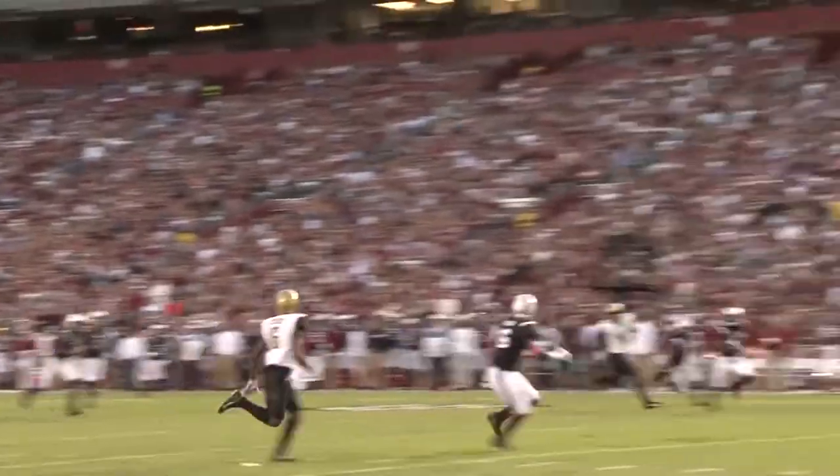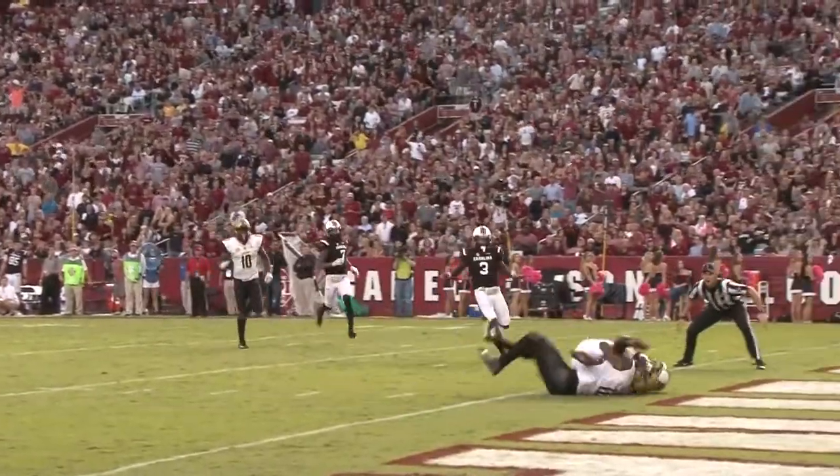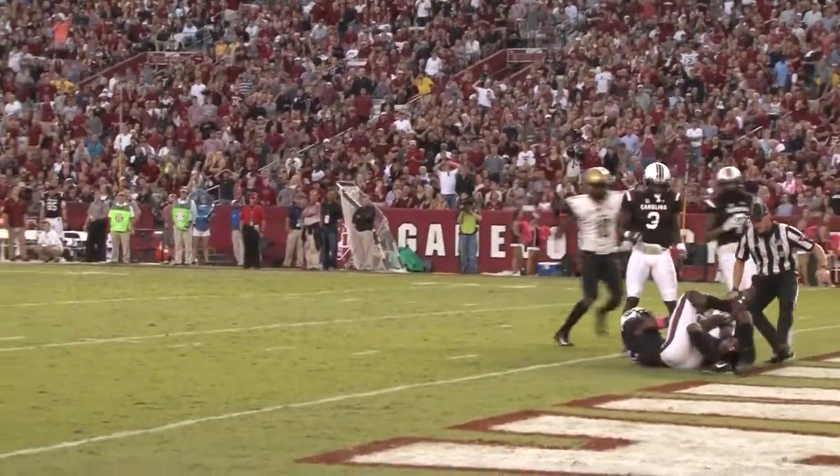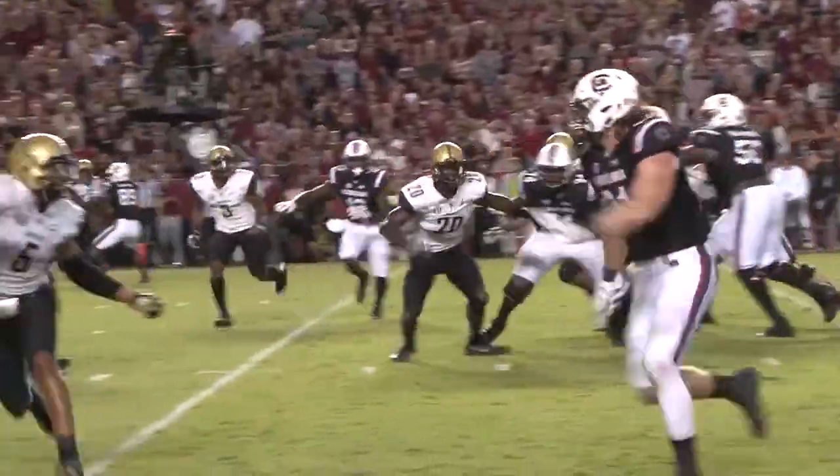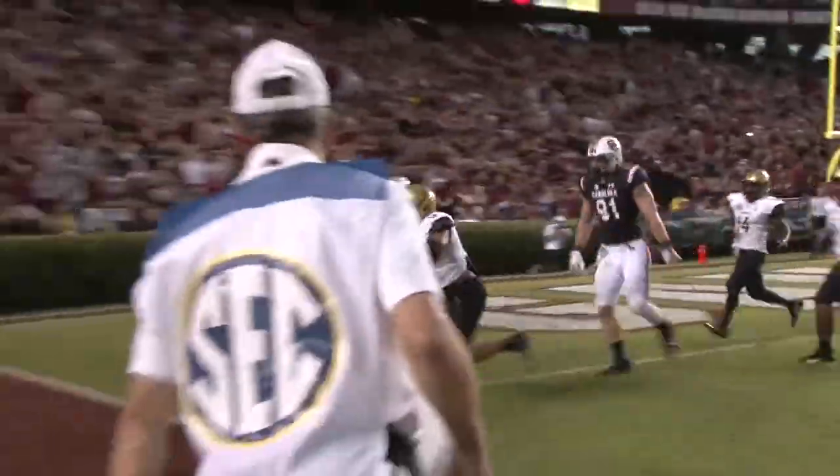Vanderbilt responds in the third quarter with a big 47-yard touchdown pass from Kyle Schirmer. Then here comes Jake Bentley again, rushing 11 yards for his second touchdown of the game.